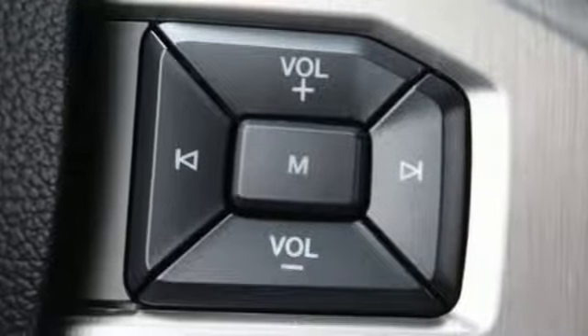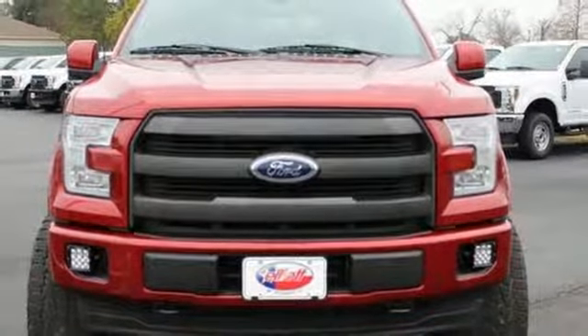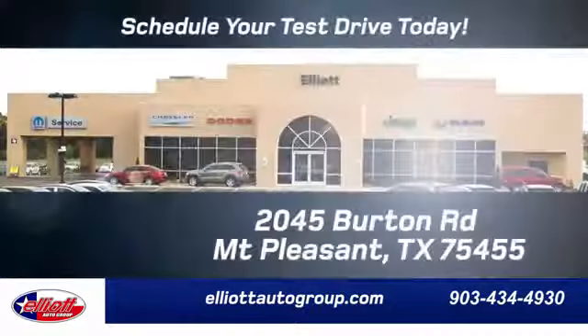Ford has won over millions of loyal customers with a wide range of value driven vehicles. Hurry in today for a test drive. Elliott Auto Group — we don't do things the old way, we do them the right way.